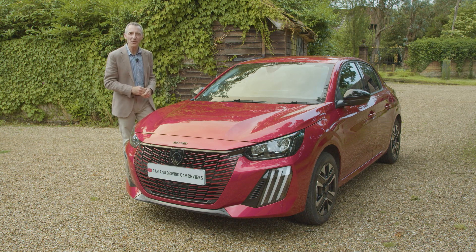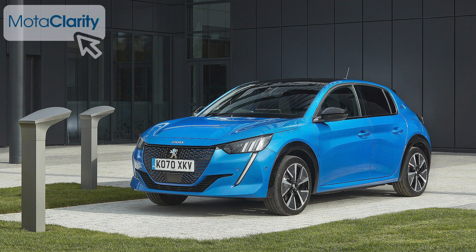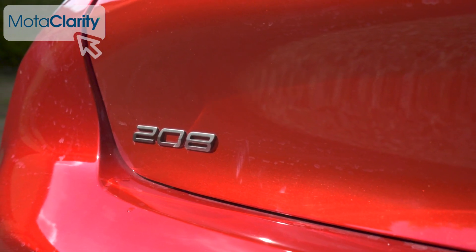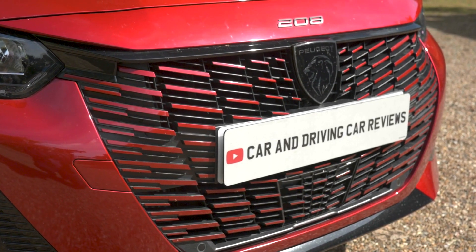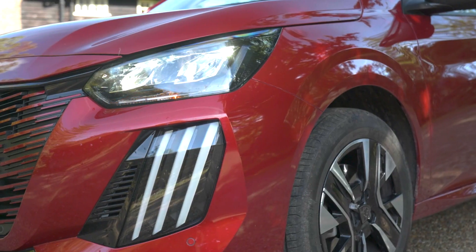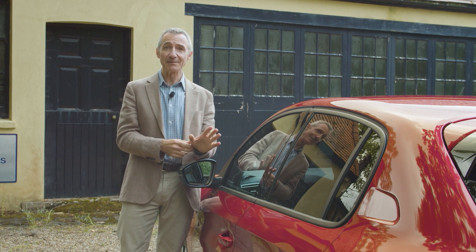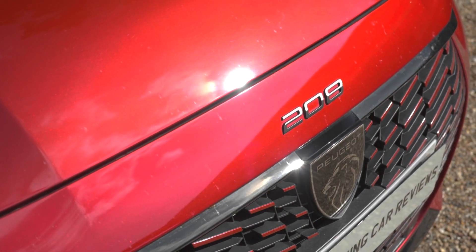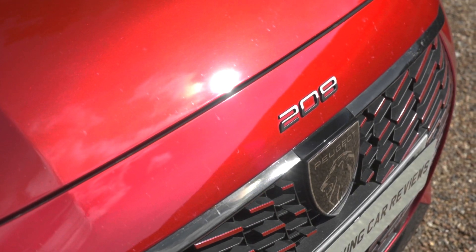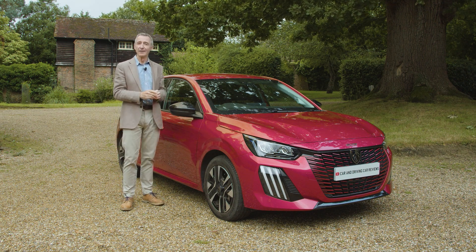So this second generation 208 has evolved but not beyond recognition. Prior to this model's original arrival, superminis tended to sell on either quality or value, but this Peugeot opened up another way — offering a design-led appeal that continues to deliver something refreshingly different in the class. If you're the kind of person who appreciates that sort of thing, nothing else in this segment will satisfy you in quite the same way. Most people will recognise that in this improved 208, Peugeot has perfected the supermini it was always capable of — a smart small car choice in more ways than one.